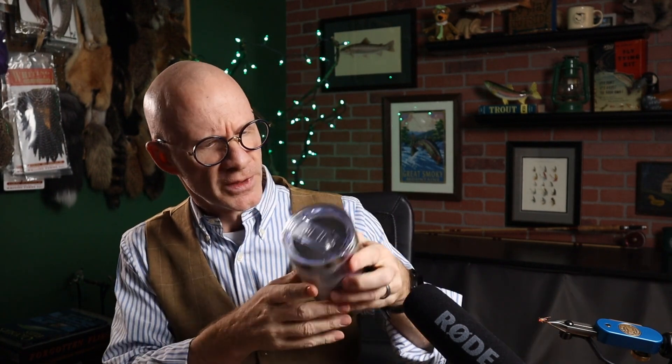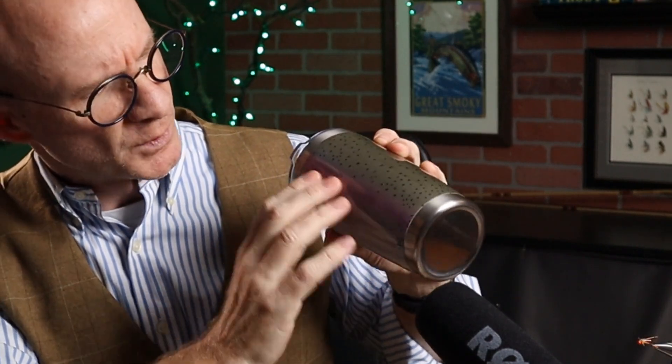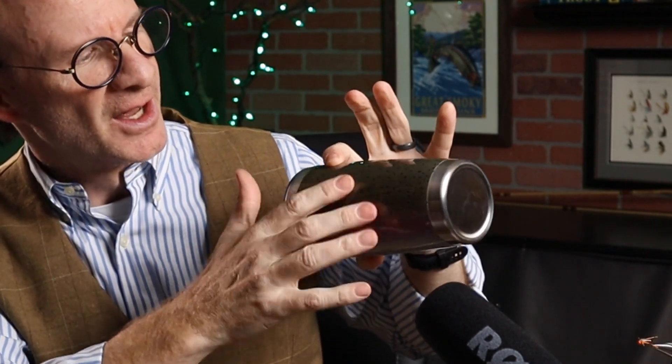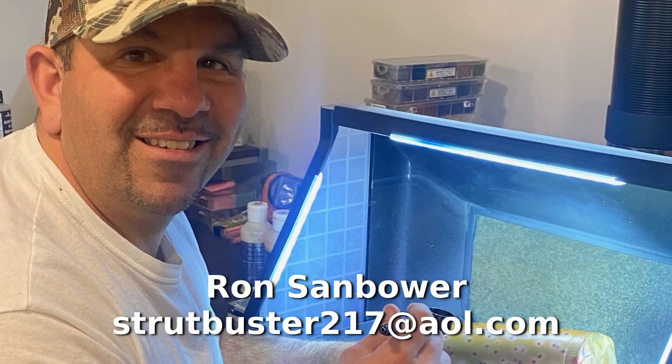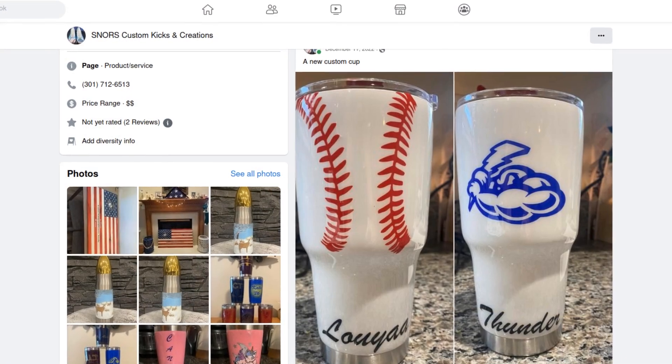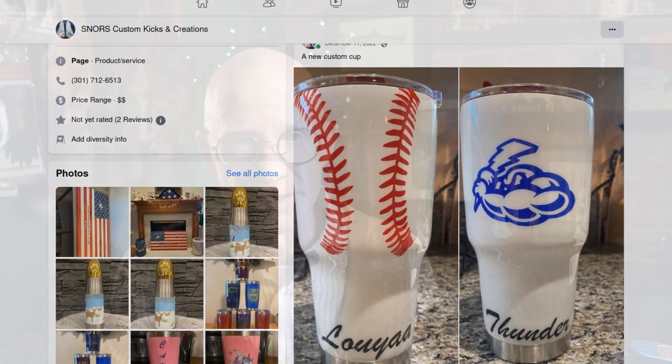Now this one's mine — I'm not giving this one away — but he also sent me one painted in rainbow trout colors. This thing right here, no logo on this one, but still beautiful. White bottom, purplish, kind of pinkish stripe on the side, and then the silver and the black dots on top. Just absolutely gorgeous. Now before I tell you how you can win this rainbow trout one, let me give you Ron's contact information. I'll put it in the description as well, but his email is strutbuster217@aol.com, and you can reach him on his Facebook page, Snores Custom Creations.